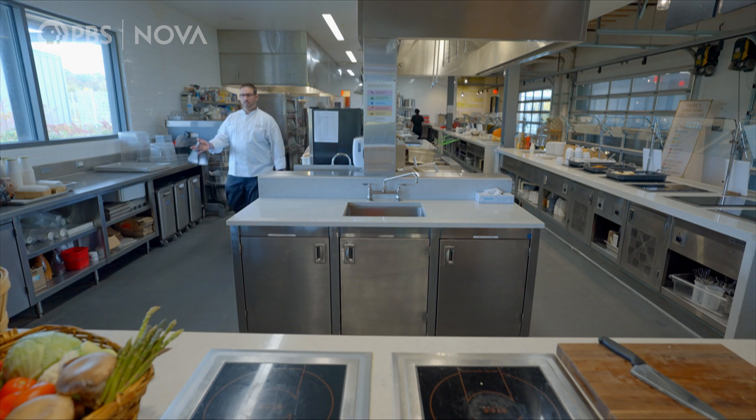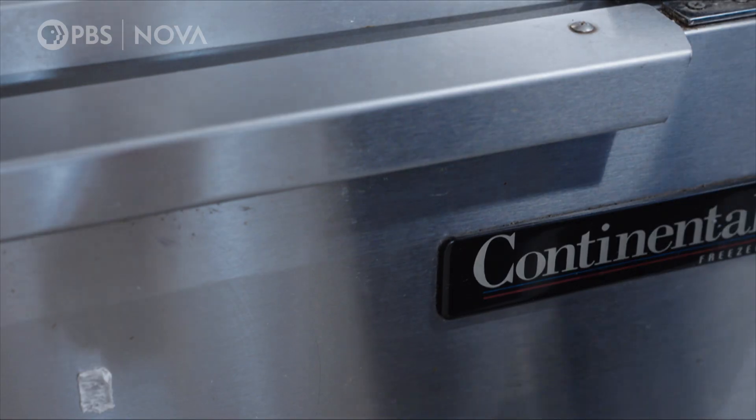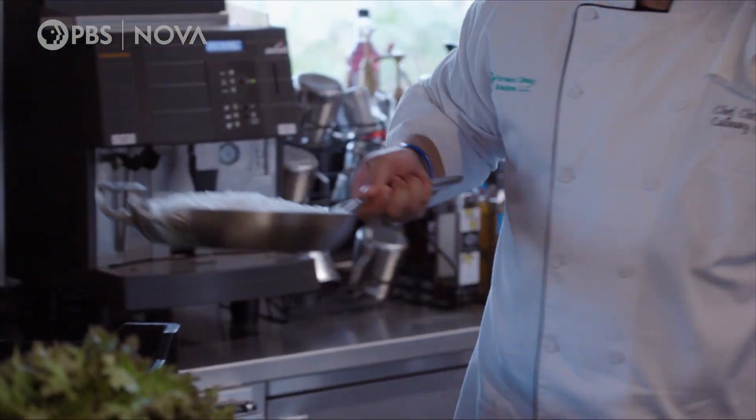Today, Chris is an independent consultant who travels the country promoting induction in commercial kitchens. He gave me a quick demonstration.